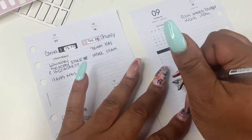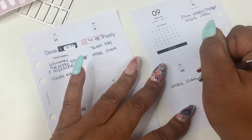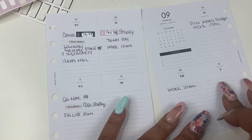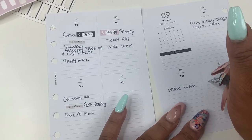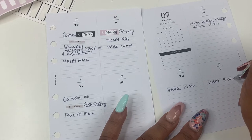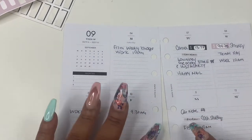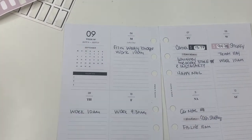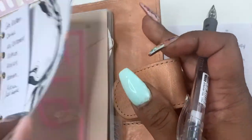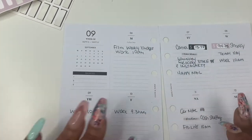Thursday, I work and I need to be there at 10 a.m. Friday — I have a feeling — yes, I have to be to work at 9:30 on Friday. Let me look at my finance section to see what other bills I have. Shopify, Canva, and car note — I've taken care of those.